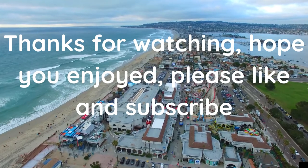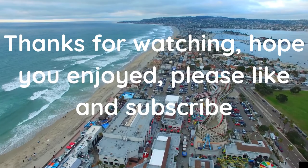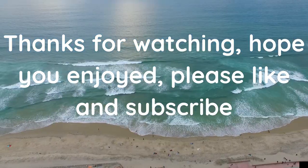That's my list of pro tips about how to start and maximize your sales in a vending machine business. I hope you found everything you needed. Thanks for watching — hope you enjoyed it. Please like and subscribe, until next time.